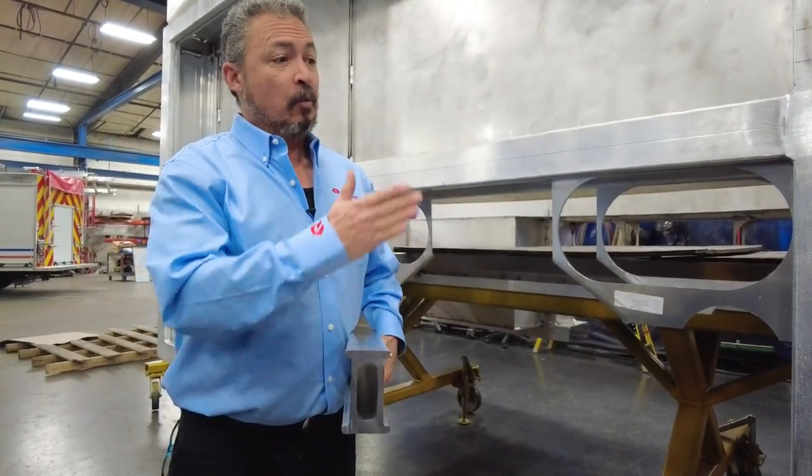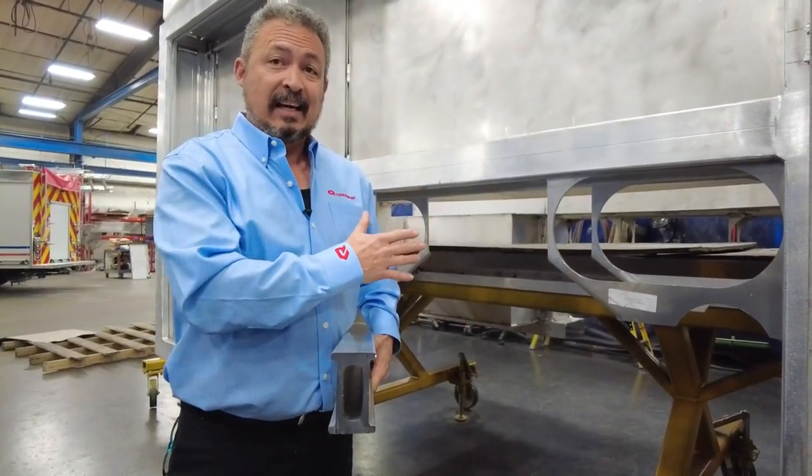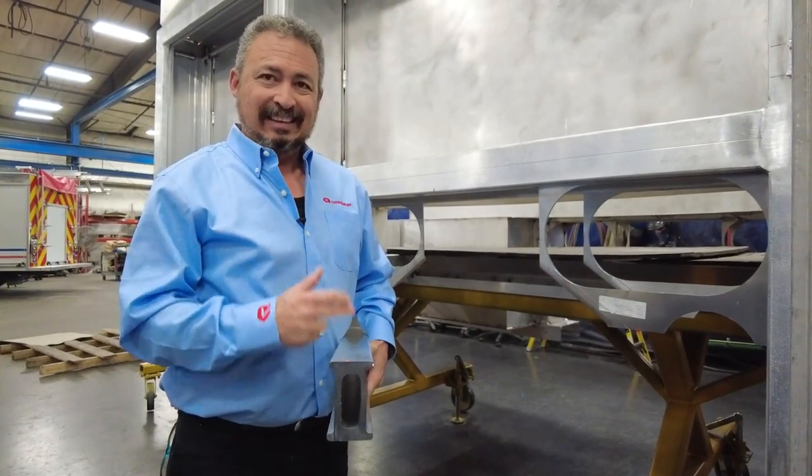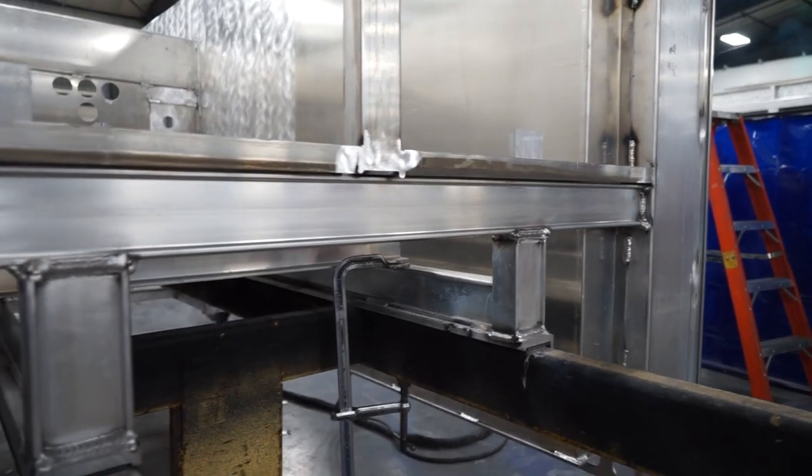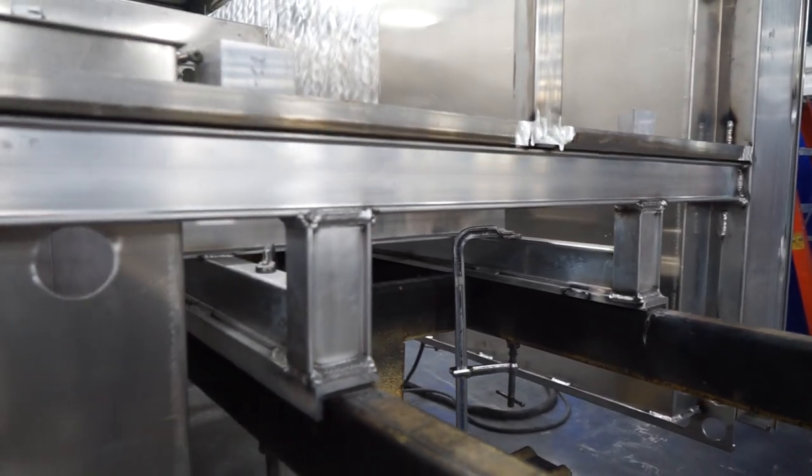This piece of extruded aluminum runs the full width of the body side-to-side, giving you industry-leading strength and stability, and allows us to offer a lifetime structural body warranty that is transferable.